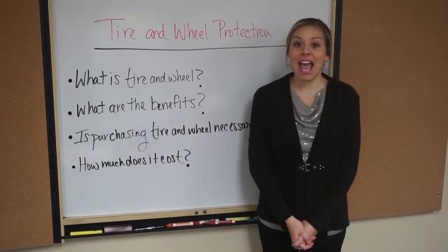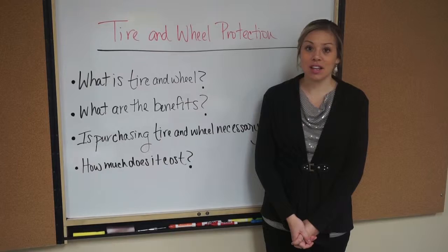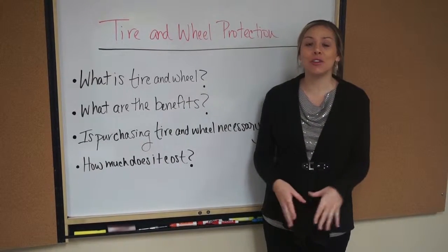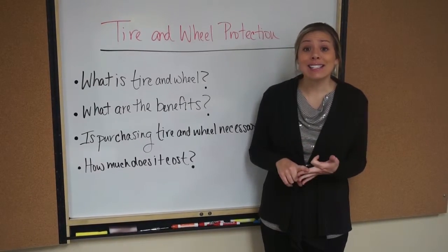Number three, an average rim costs over $250. Some even cost $300, $400, $500. And that's not including the mounting, the balancing, taxes, and labor.